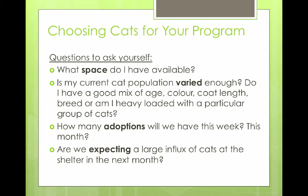As the foster manager, how do you choose cats for your program? The questions you need to ask yourself: what space do you have, and be realistic — typically you're probably going to be full with one or two openings. You also need to know how varied your cat population is — do you have a good mix of age, color, coat length, and breed, or are you heavy loaded with a particular group? At one point, we looked at our inventory and realized about 45 to 50 percent of the kittens were black. We know that black cats are hardest to adopt. As kittens grow into adults, we needed to reevaluate who we were pulling into the program.